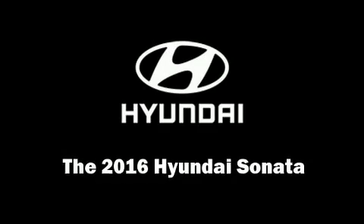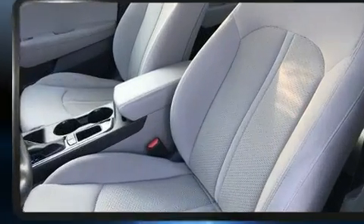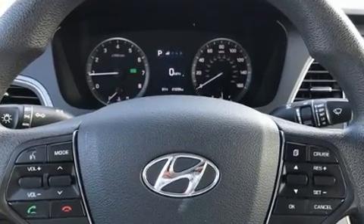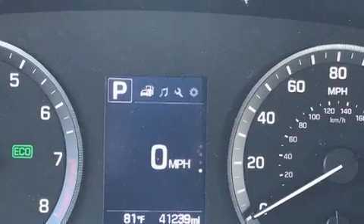Get excited about the 2016 Hyundai Sonata. With just over 40,000 miles on the odometer, this four-door sedan prioritizes comfort, safety, and convenience. It features an automatic transmission, front-wheel drive, and a 2.4-liter four-cylinder engine.